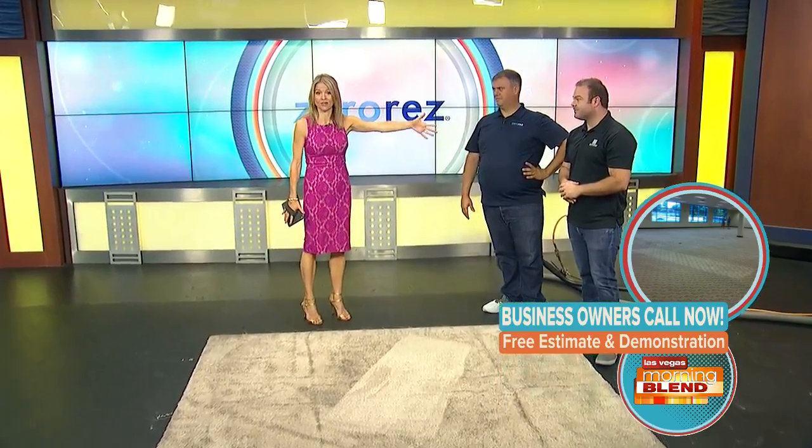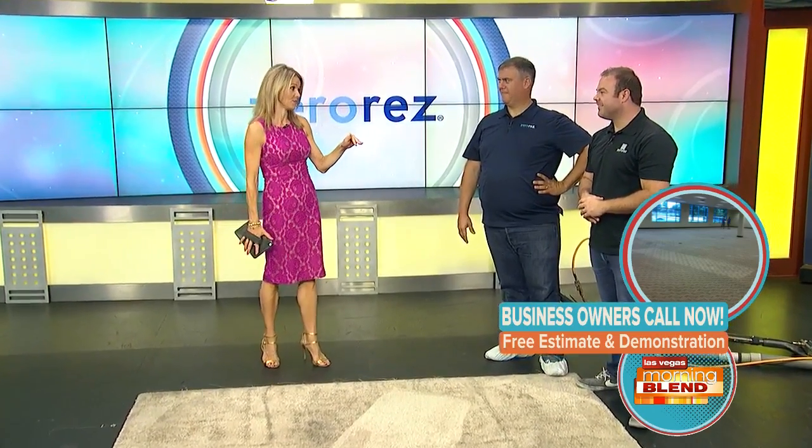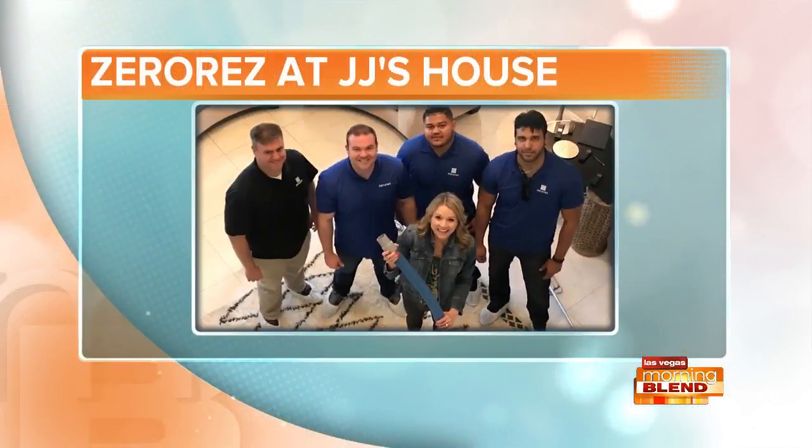You did my couch — these guys were in my house. You did an awesome job. We've had you out to the house a couple of times.